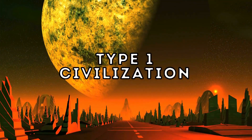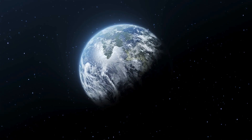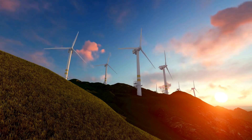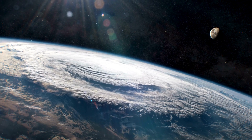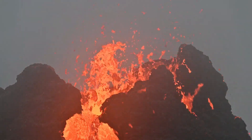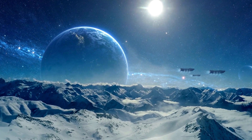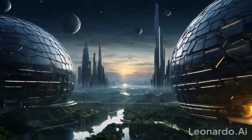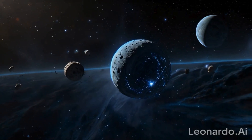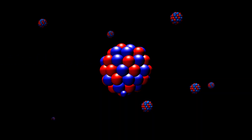A Type 1 civilization, also called a planetary civilization, can harness all the available energy on its home planet. Imagine a society with complete control over renewable energy resources like solar, wind, and geothermal power — able to manipulate natural phenomena like weather, earthquakes, and volcanoes, and possibly colonizing nearby celestial bodies. Currently, humanity is around 0.7 on this scale, utilizing a mix of fossil fuels, nuclear power, and renewable energies.